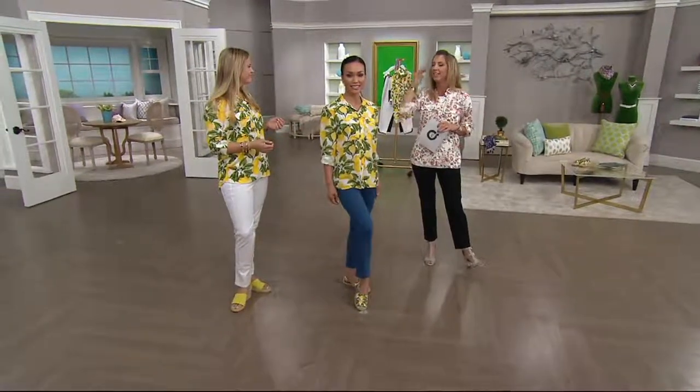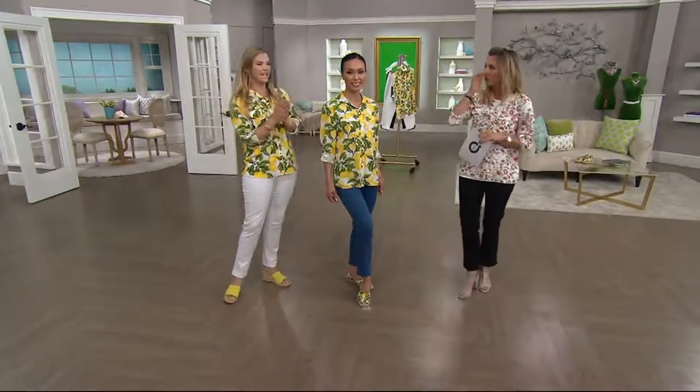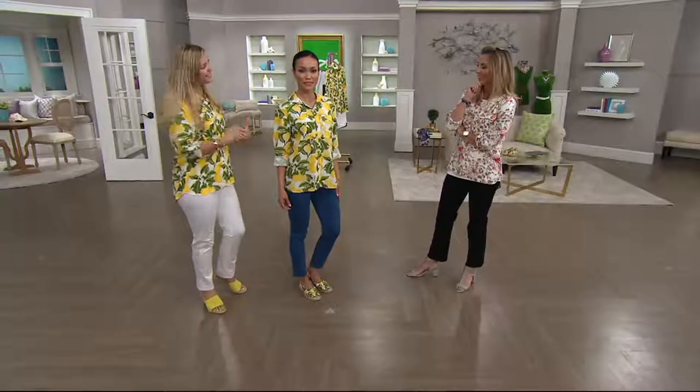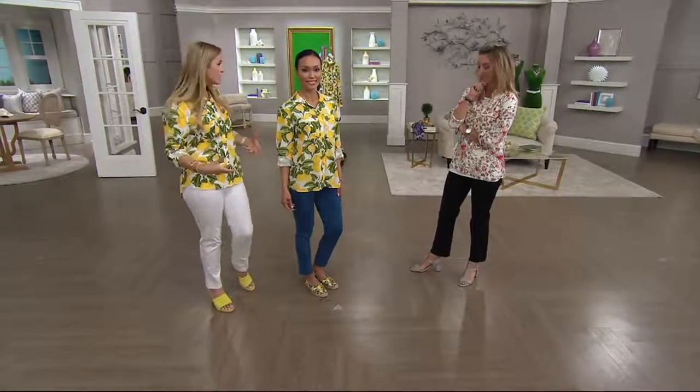When I see this, I think Kelly Ripa in the Hamptons on the weekend. Kelly would probably tuck it, which you totally can do. I like to tuck my Carrie blouses into my high-waisted jeans and blouse them out a little bit.